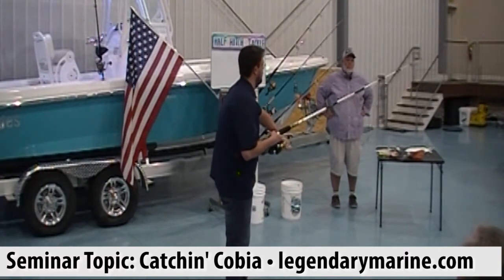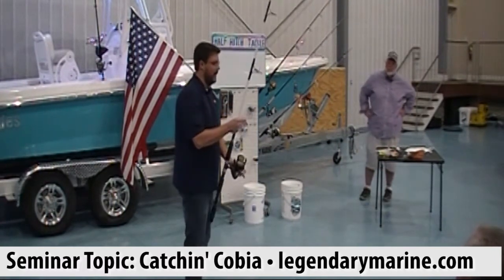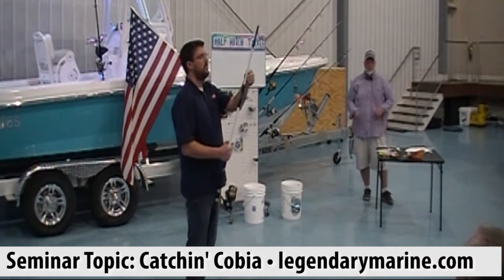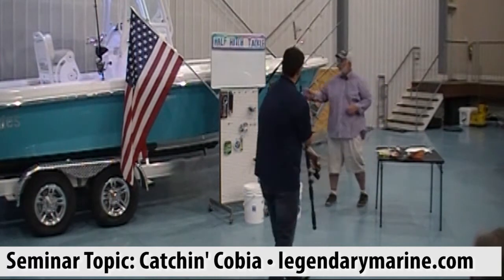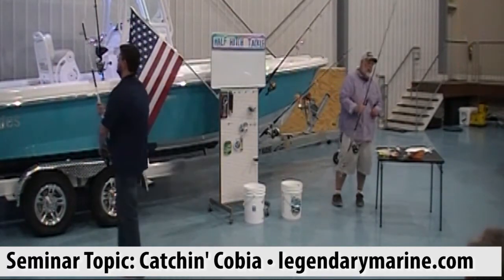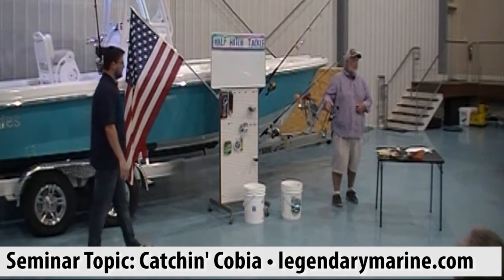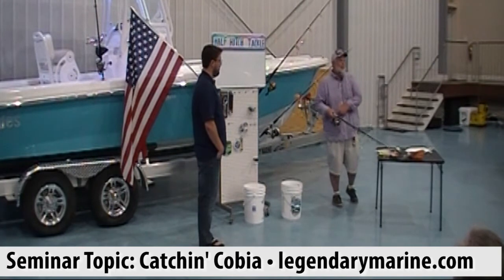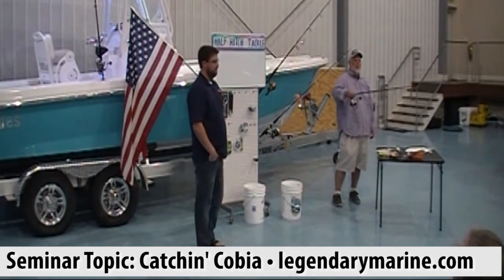[Demonstrating eel rigging] One thing I always do when I have eels on the boat: keep a good fresh washcloth or two or three, because eels are extremely slimy and tough to grab barehanded. Use a paper towel or dish cloth. You want to grab them right behind the head. Back behind the eyes in the back, they've got very tough skin — just go across there and get the hook in, then come right back out the top. I like hooking from the back of the head because we're not going to throw them off as easily. You throw very few eels off when hooked right there.